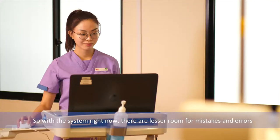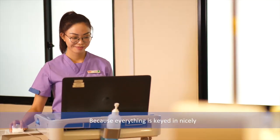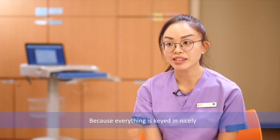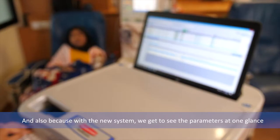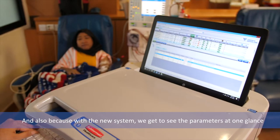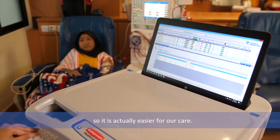With the system right now, there are fewer rooms for mistakes and errors because everything is keyed in nicely, unlike with manual documentation where there could be spelling errors. And with the new system, we get to see the parameters at one glance, so it's actually easier for our care.